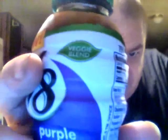Let's try this out — V8 Purple Power, new veggie blend. It smells good. I get more of the fruit juice smell than the vegetable juice smell. Let's give it a shot.